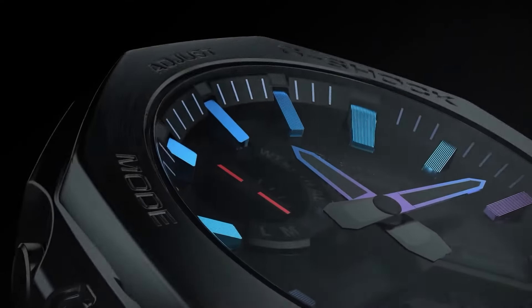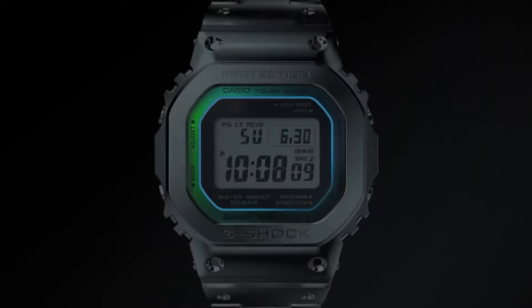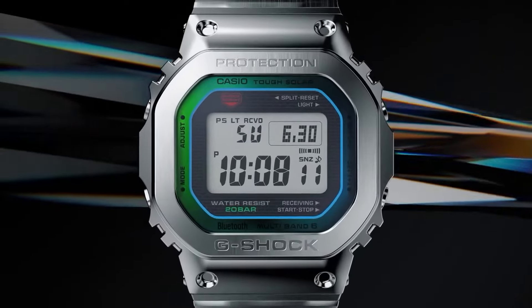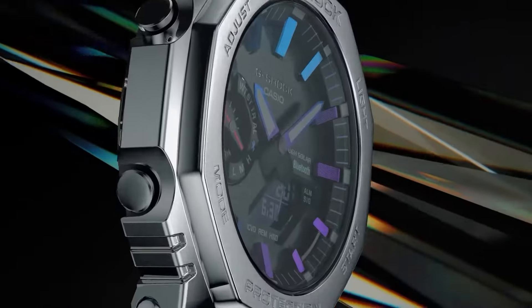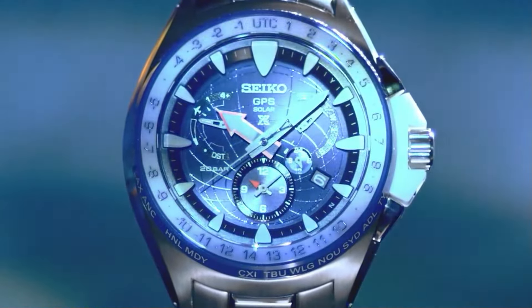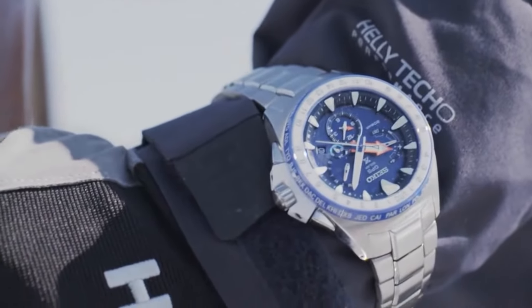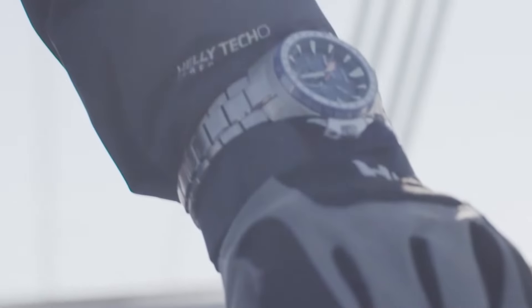Our first reason is the simplest explanation for your watch slowing down: your quartz watch's battery could be running low. Replacing the battery is the first step you should take, but be aware that this is often a job for a watch repair expert. You don't want to risk damaging your Seiko or Omega quartz watch by replacing the battery on your own, so be sure to reach out to a trusted watch repair company for your Seiko's battery replacement.